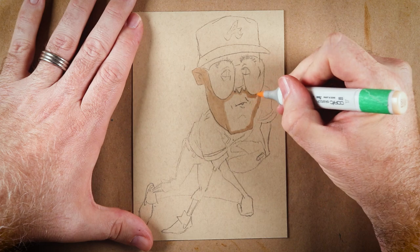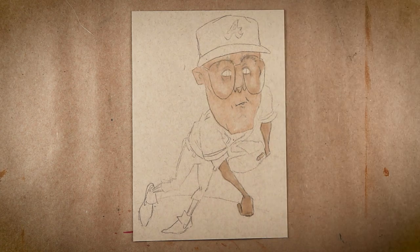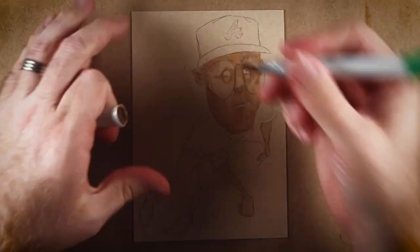Hey superstars, it's your best friend Scott, and welcome to another fun-filled episode of Marker Doodle Monday! Today I'm drawing somebody who, honestly, I'm quite shocked we haven't drawn before, but we're going to do Hall of Famer and the best pitcher from the 90s, Greg Maddux, for Brian at Hi-Pop Professor.